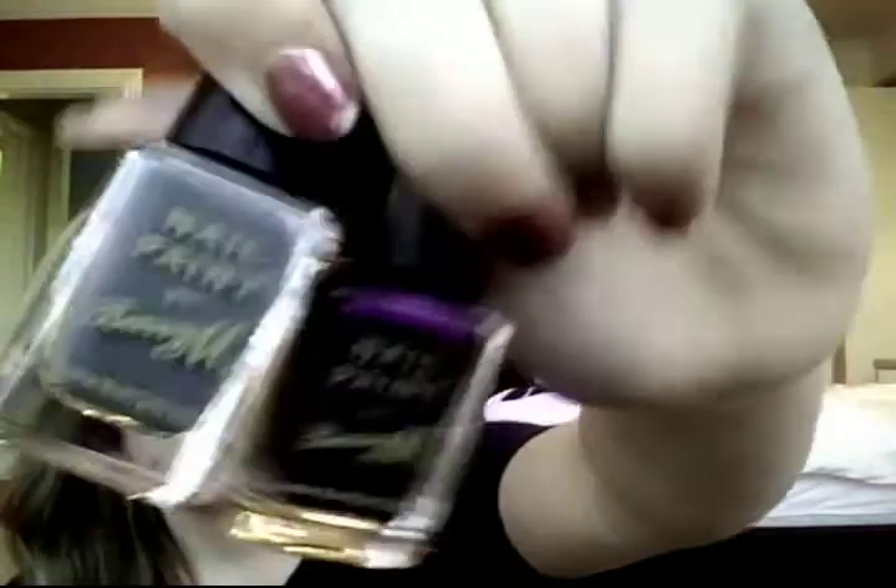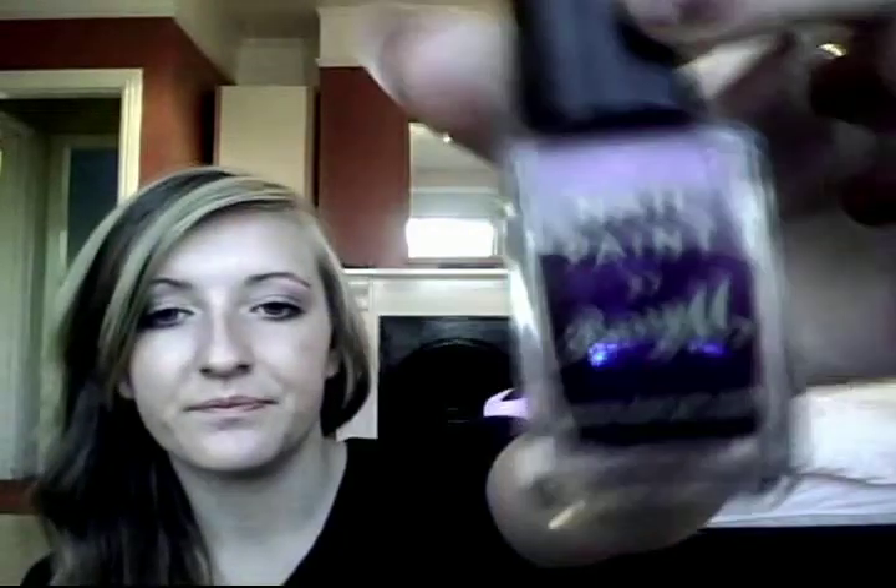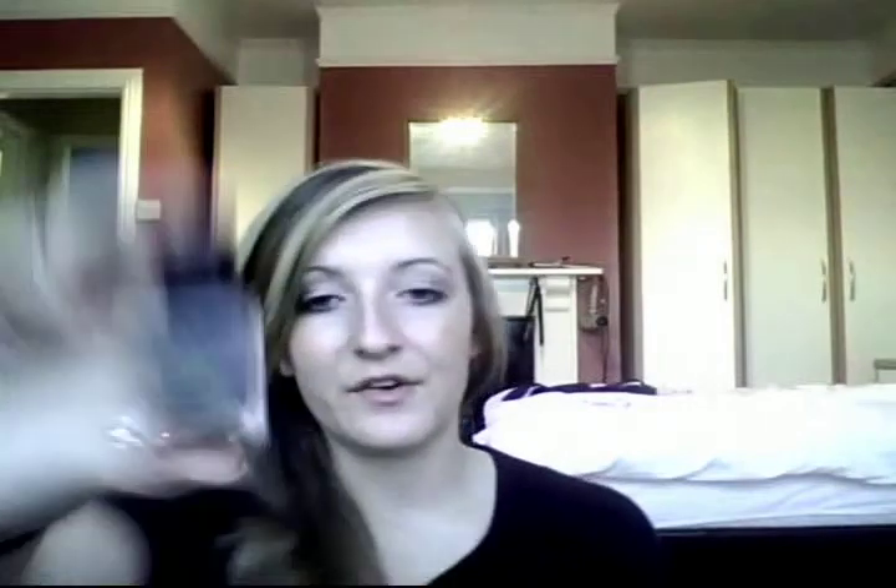Speaking of nail varnishes, I've also got two Varianne colours in grey and vivid purple. They're really nice — the purple has silvery gold flecks in it so it's quite shimmery and metallic, and the grey is a pastelly grey. I can't wait to try them out.